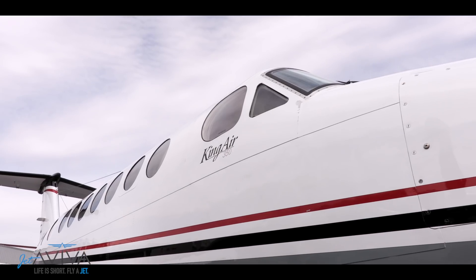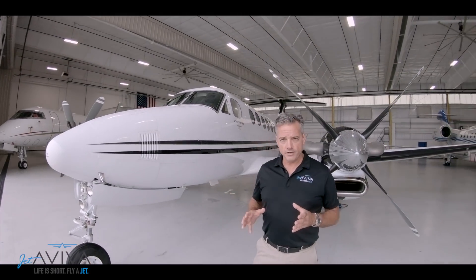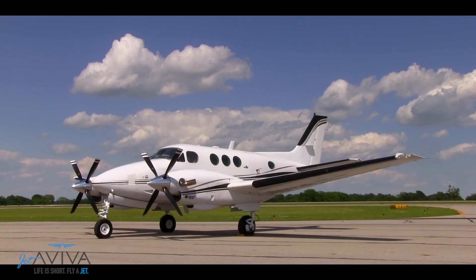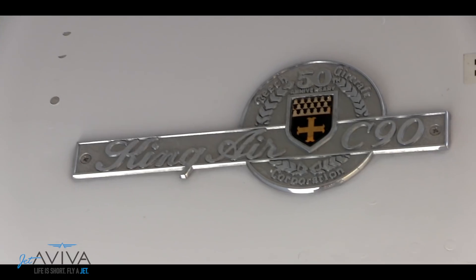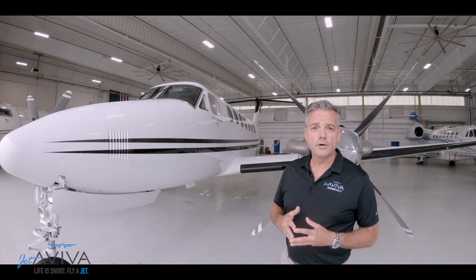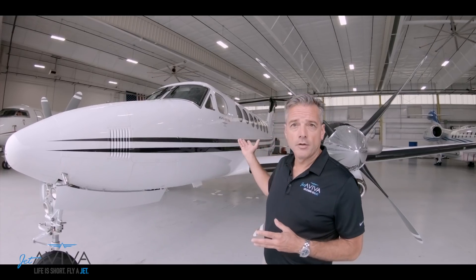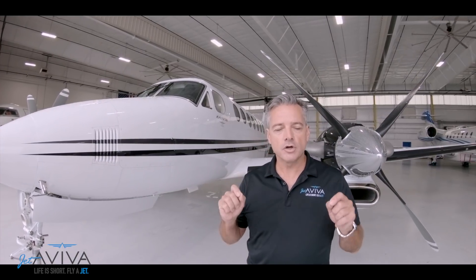Before we do our walk-around, let's talk a little bit about the King Air family. The King Air has been in continuous production since 1964 when Beechcraft introduced the Model 90. In 1974 they introduced the Model 200, and in 1990 they introduced the King Air 350. Over 8,000 King Airs have been sold, making it the best-selling turboprop worldwide.